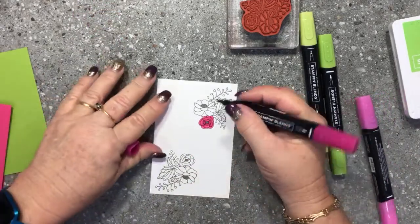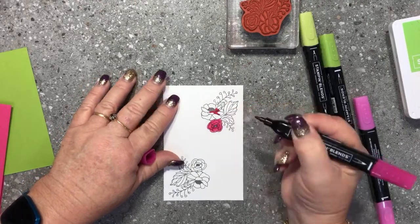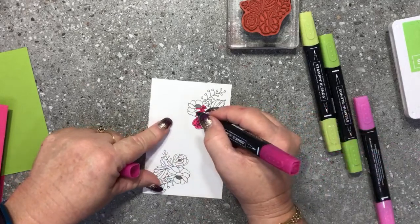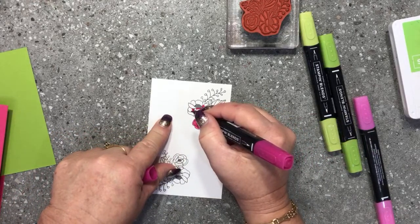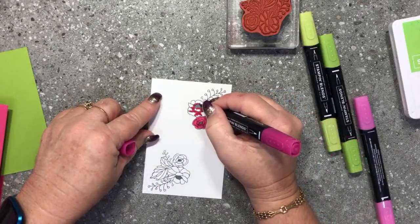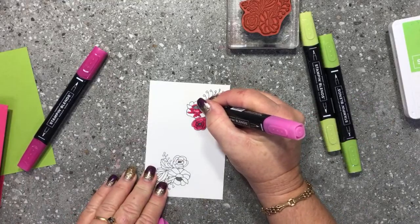You'll see the shading more clearly on the bigger flower image. I come out from the center and shade the bottom part of each petal further, because the bottom would be in shadow while the top gets the light. Then I go over the whole thing once again with the light bullet tip. Sometimes people ask me how they should shade a flower — you imagine where the light source is coming from and shade the opposite side of each petal accordingly.